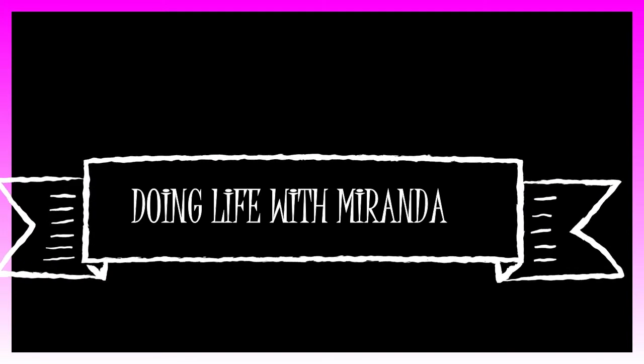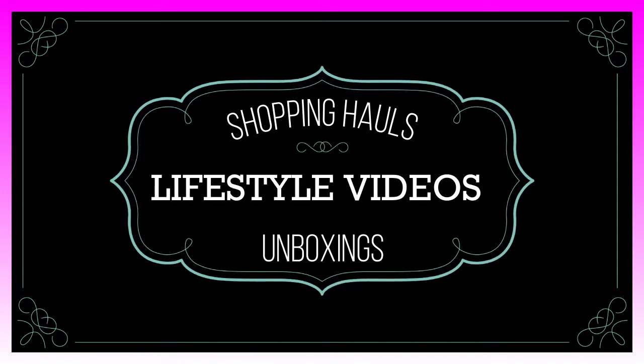Hi everybody, it's Miranda here. We're doing life and today in my life I have my Norley box. Do you want to know what's in it? Then stick around. Let's talk about the Norley box. I did go ahead and take all of the paper and the bubble wrap out of it and it is packaged really nicely. The Norley box is $69.95 a month, so it is a little bit more pricey than your normal subscription box.